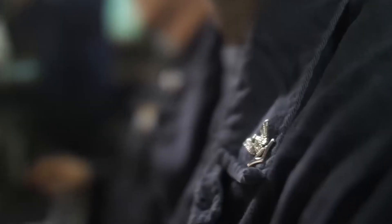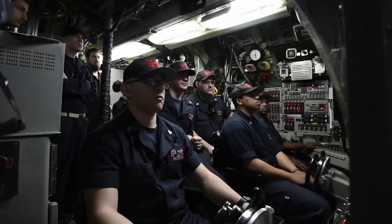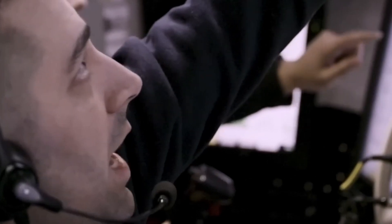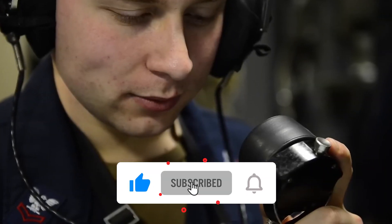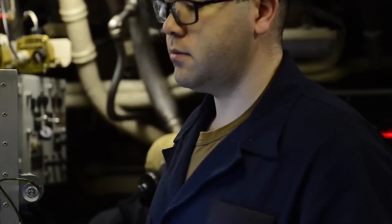This surprising case illustrates how the world's most advanced military machines can be vulnerable to something very small. The question remains open: what other unanticipated vulnerabilities might futuristic stealth technology have? Leave your opinion in the comments, and if this subject has caught your attention, be sure to subscribe to the channel for more videos about advanced military technologies and tactics. See you soon!